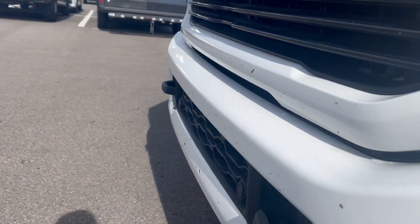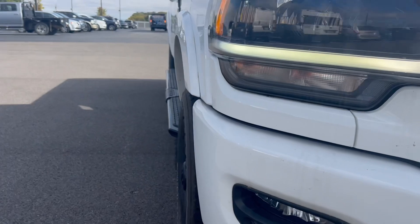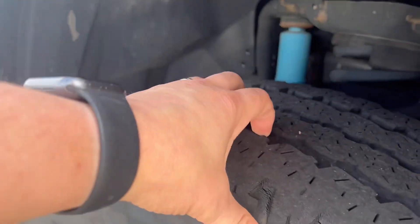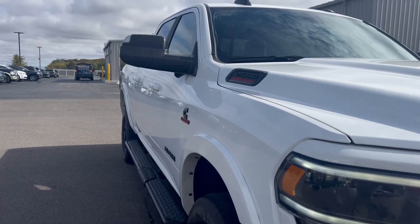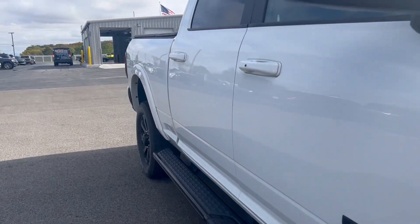It does have some pretty significant stone chipping on the front bumper. Tires look like they're gonna need replaced. Our mechanic hasn't even looked at it yet — I have to figure out what our intentions are on tires.